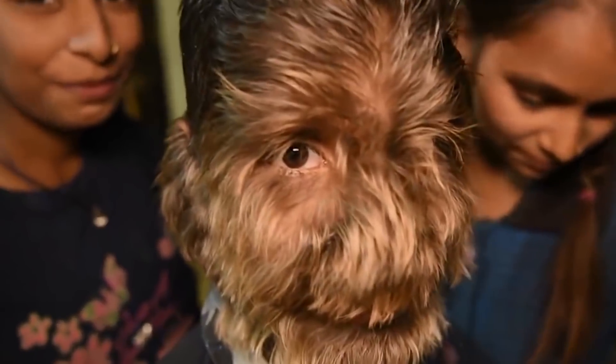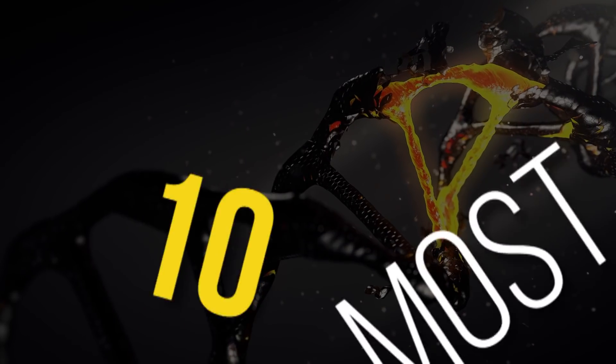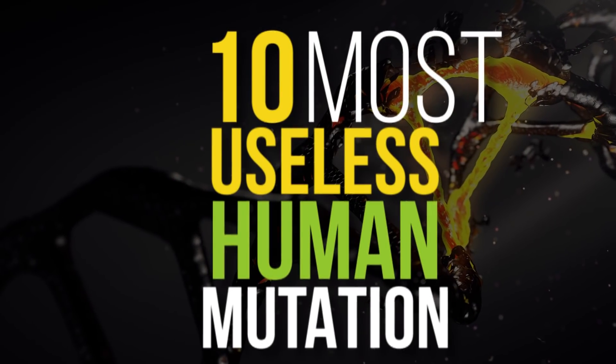Sometimes people are born with genetic mutations that may hinder their lives. Some of these mutations are really useless and serve no purpose other than embarrassing them. Let's look at 10 Most Useless Human Mutations.